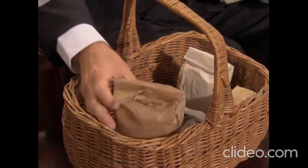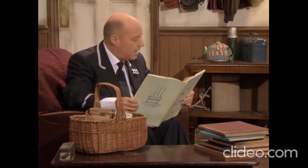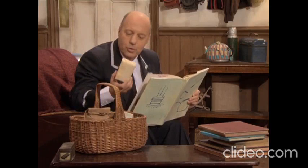Flour. Oh yes, a great big bag of flour from Farmer McColl's farm. And butter — oh yes, butter, fresh from Sodor Dairy.